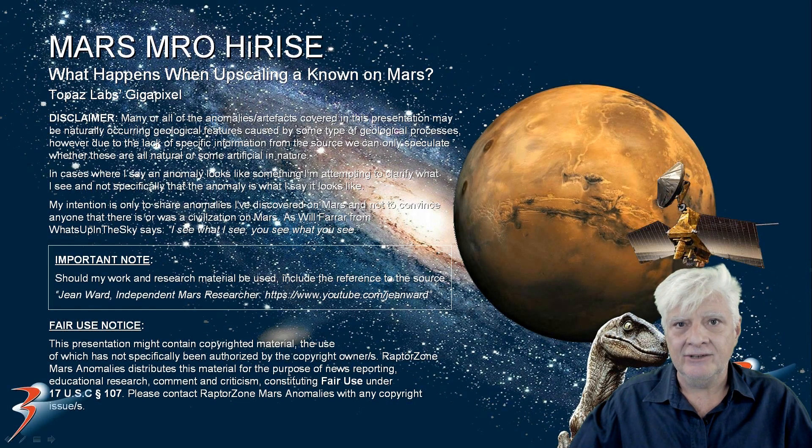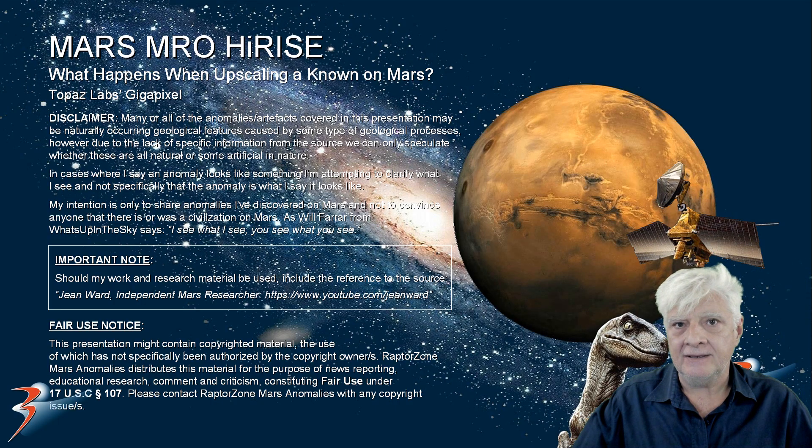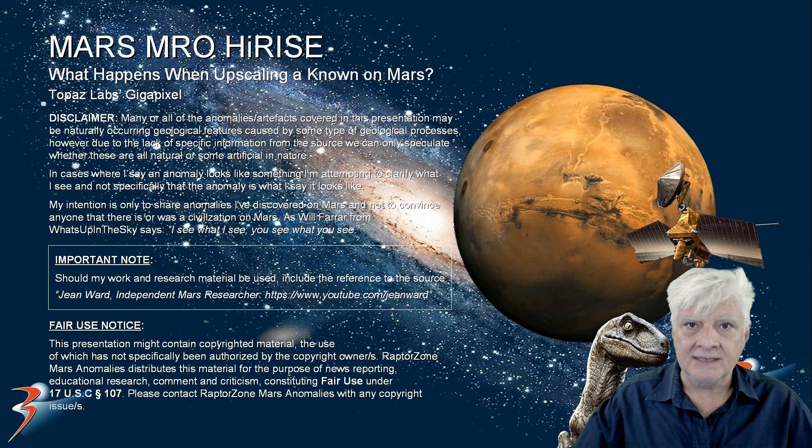Hello everybody, Joanne here. I've received a number of requests to demonstrate and validate the upscaling capabilities of Topaz Labs Gigapixel when upscaling Mars photographs. So what I've done is looked for a known object on Mars — we know what this object looks like — and we'll be upscaling it. We'll look at the raw upscale and then the Topaz Labs Gigapixel upscale.